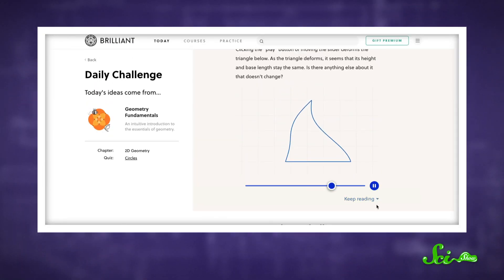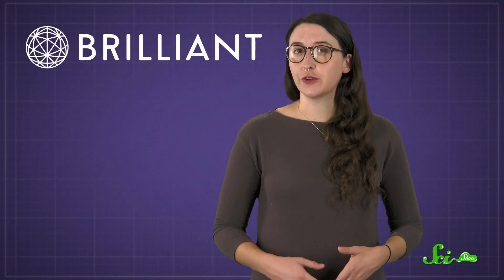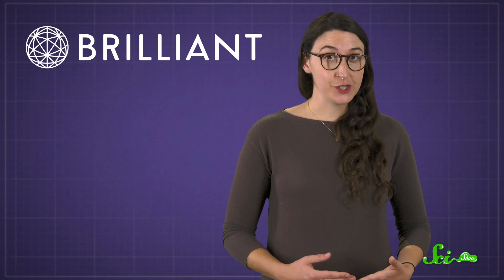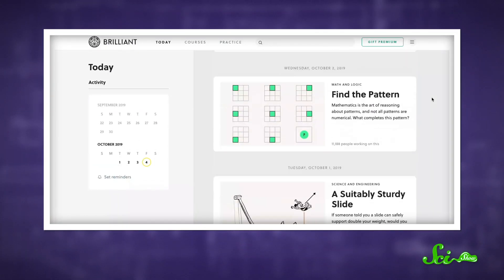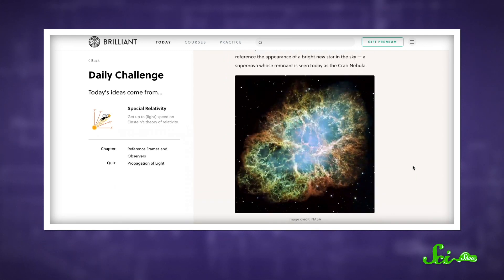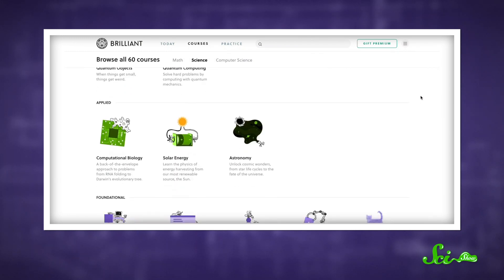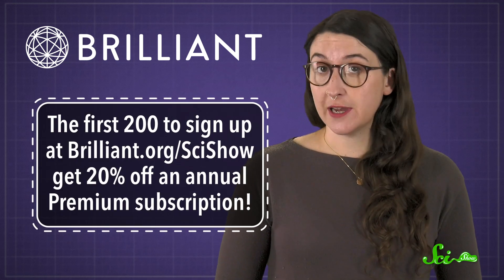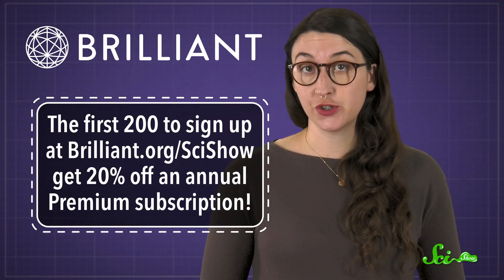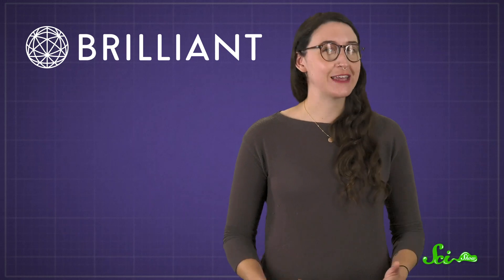Now that you've had your dose of cute internet dogs, if you're up for a challenge, you could head over to Brilliant.org. Brilliant offers daily challenges — questions about science concepts that challenge you to exercise your mind every day. Brilliant believes effective learning is about problem solving, and these challenges will help you get practice. New challenges go up every day and they're free to do. But if you sign up to become a premium member, you can get access to the entire archive. Every challenge is also associated with a course where you can explore the same topic in more detail. If you're one of the first 200 SciShow viewers to sign up at Brilliant.org/SciShow, you'll get 20% off an annual premium subscription. And by checking it out, you'll be supporting SciShow too — so thanks for that.